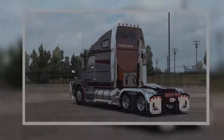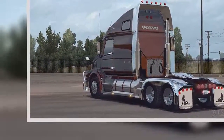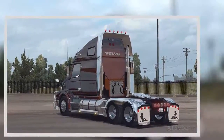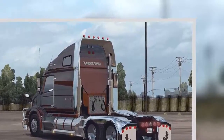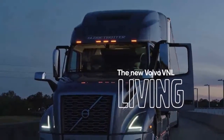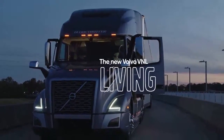The completely redesigned VNL is an upgrade in every imaginable way, particularly as it relates to driver comfort and amenities. As with the design of the VNL regional haul tractor Volvo introduced earlier this year, designers relied heavily on feedback from drivers.